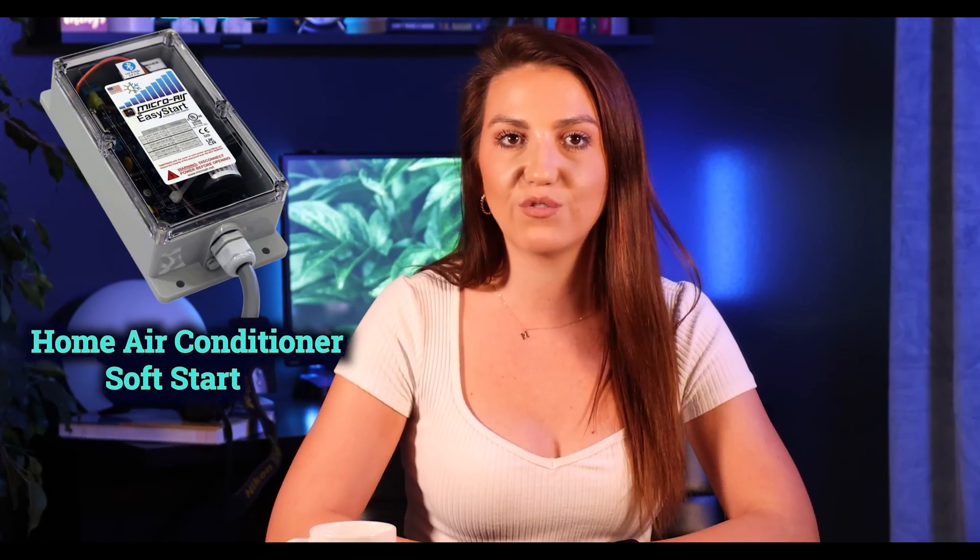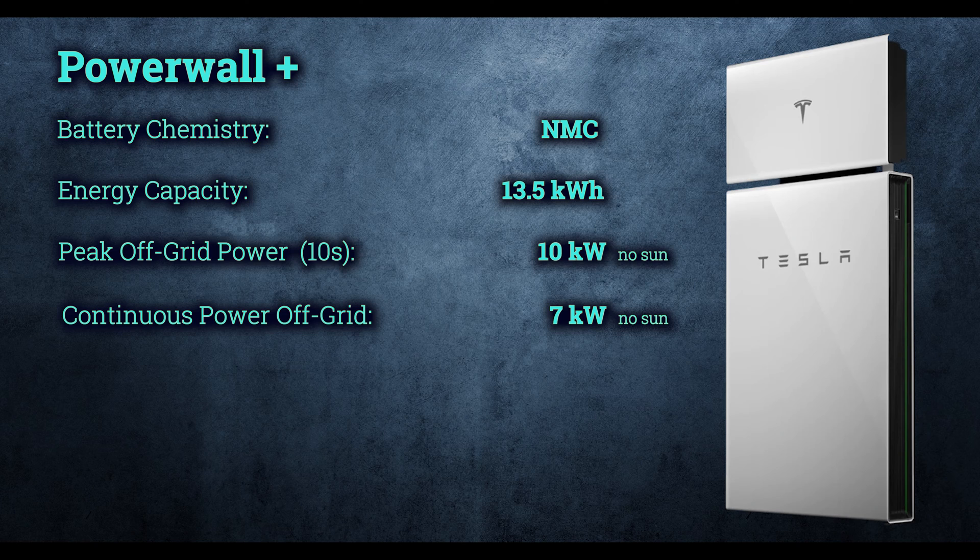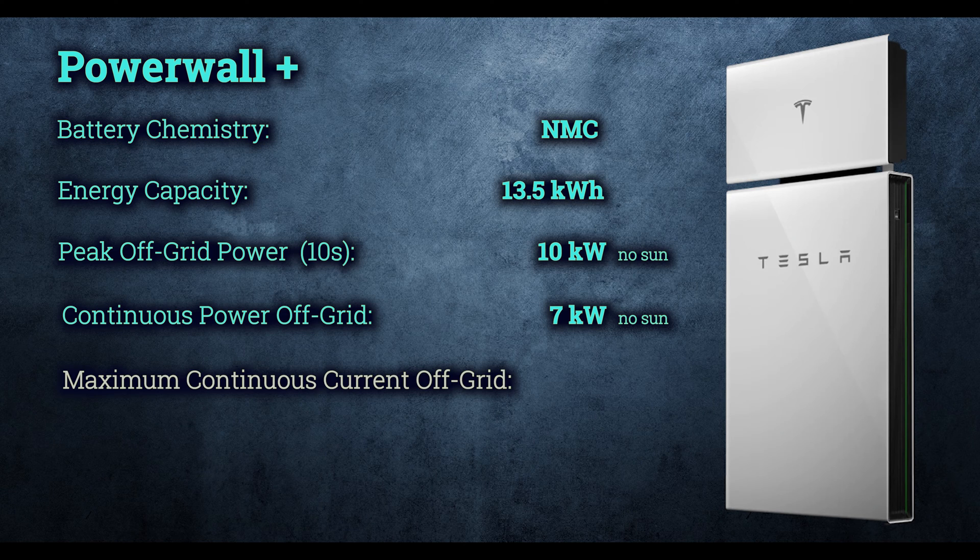If the appliance you want to start with your battery during a power outage has an amperage rating of less than 29 amps, you should be good. Some appliances — HVAC especially — can surge at a much higher capacity, so just check the specifications or maybe invest in a soft starter. Tesla Powerwall Plus has a maximum continuous current off-grid at 40 amps. You might be able to start that AC unit with one battery, but you might drain the battery in one or two hours if you continue to use it off-grid, ending up with an empty battery two hours into a 12-hour outage.